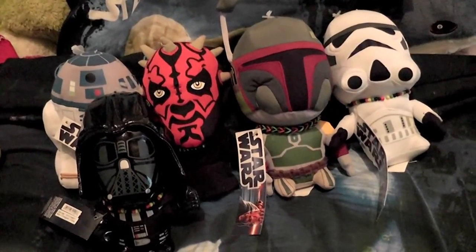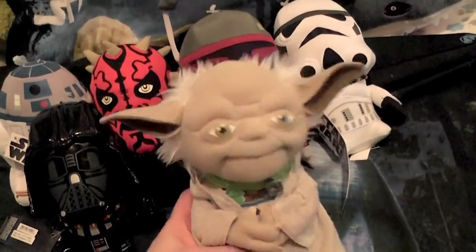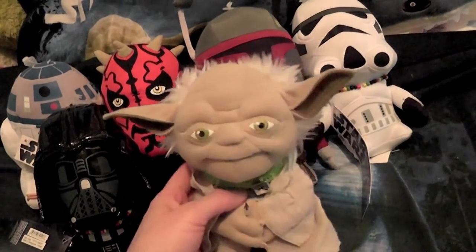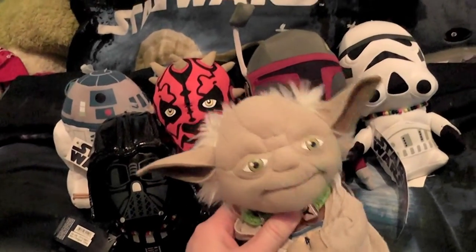So yeah, these are the Star Wars plush that I found, and I am just so happy I found these — of course I was just so surprised. I really hope you enjoyed the video and I'll see you later for even more plush. Bye!